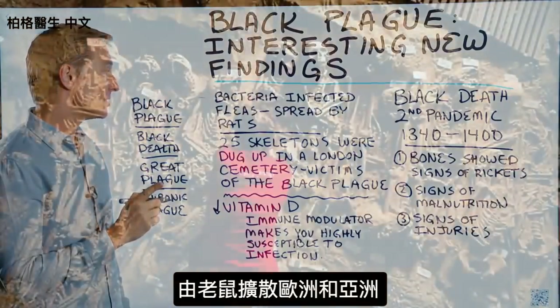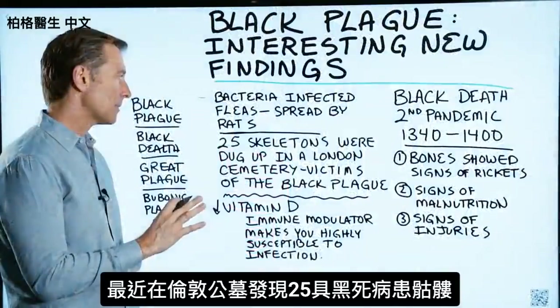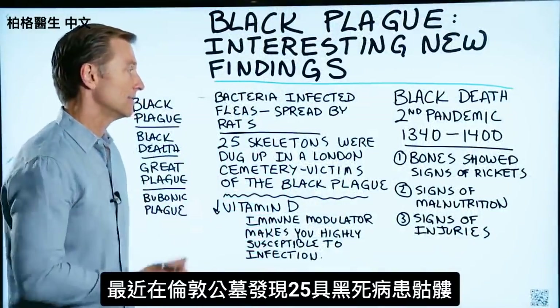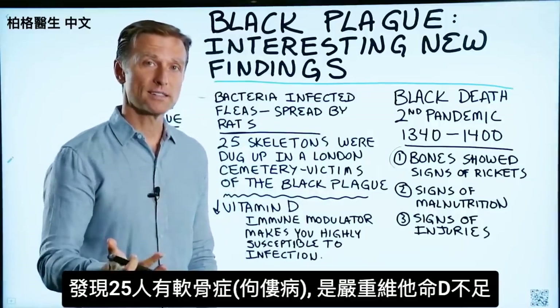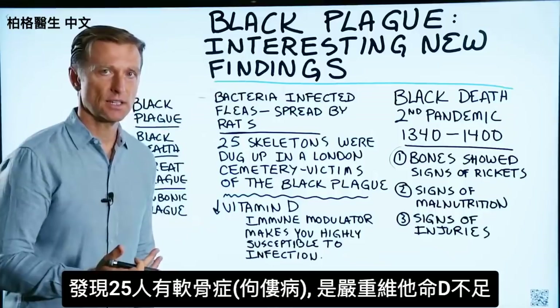However, recently there were 25 skeletons — victims of the Black Plague — found in a London cemetery. Here's what they found: the bones of all 25 victims showed signs of rickets. What is rickets? That is a severe vitamin D deficiency.